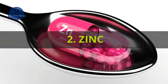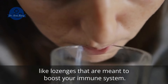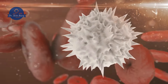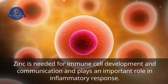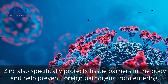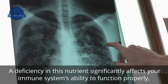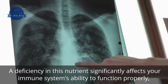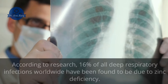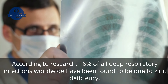2. Zinc. Zinc is a mineral that's commonly added to supplements and other healthcare products like lozenges that are meant to boost your immune system. This is because zinc is essential for immune system function. Zinc is needed for immune cell development and communication and plays an important role in inflammatory response. Zinc also specifically protects tissue barriers in the body and helps prevent foreign pathogens from entering. A deficiency in this nutrient significantly affects your immune system's ability to function properly, resulting in an increased risk of infection and disease, including pneumonia. According to research, 16% of all deep respiratory infections worldwide have been found to be due to zinc deficiency.